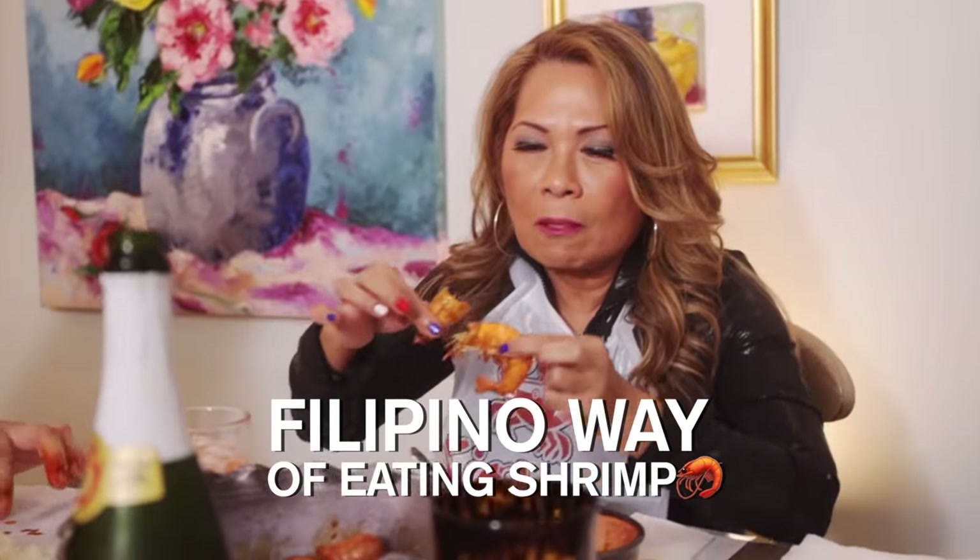Japanese squid balls — so good! I have to have my rice when I'm eating Asian food. This is the Filipino way of eating a shrimp: suck on the head.